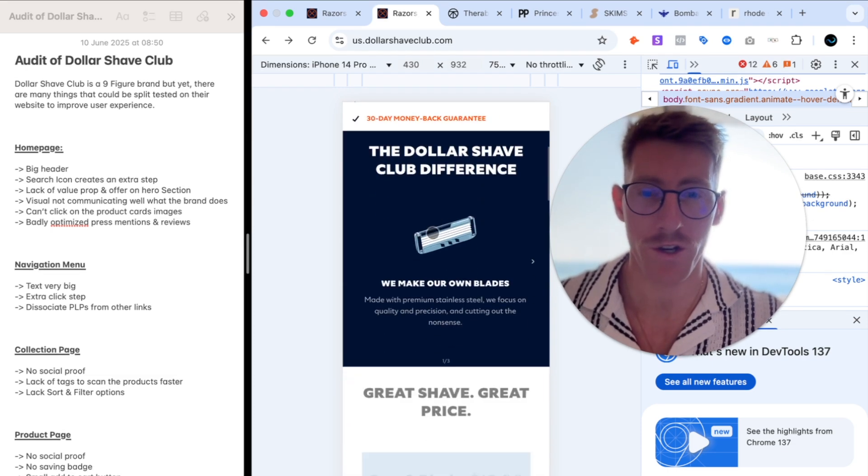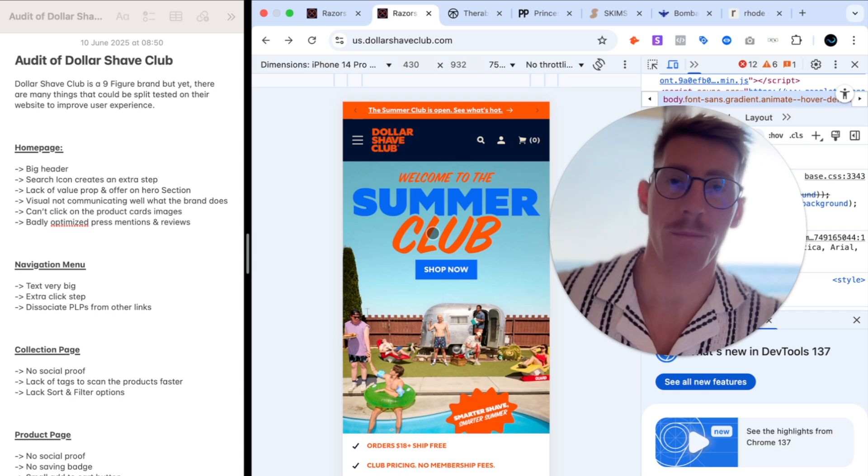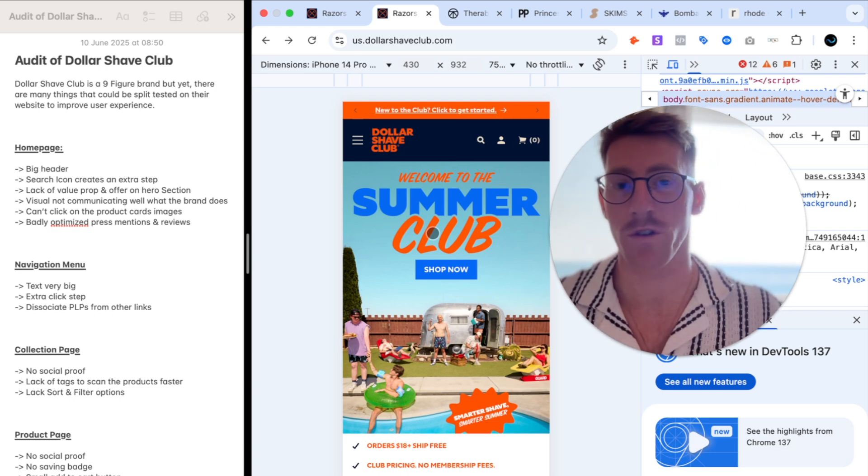I'll first look at the home page on mobile, obviously because that's where most traffic comes from nowadays. I'll be looking at many pages: the home page, collection page, product page, navigation, and cart.